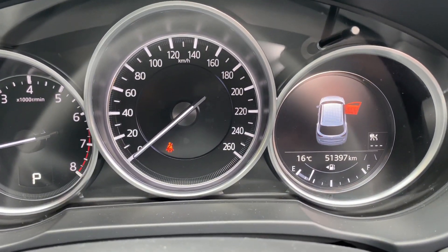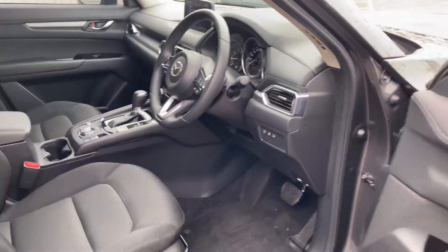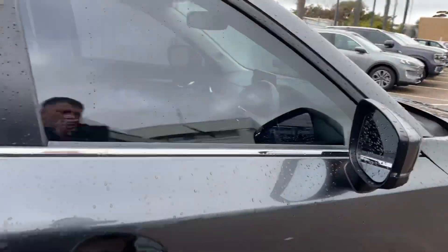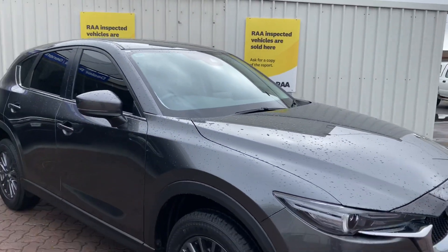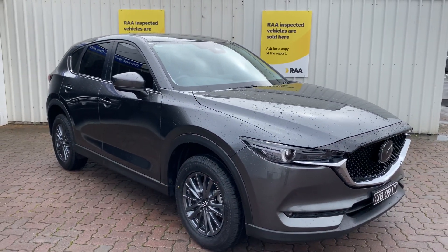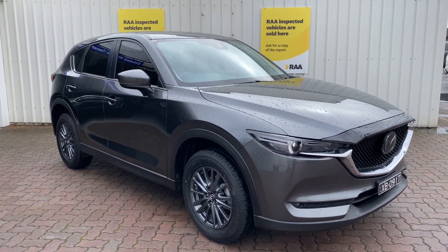Just a quick refresher — 51,397 kilometers, beautiful car inside and out. The books are in the glove box and all the history is provided with it. I'd love to further discuss it with you if you're still in the market. My phone number is 0478 016 180 — look forward to speaking with you soon.